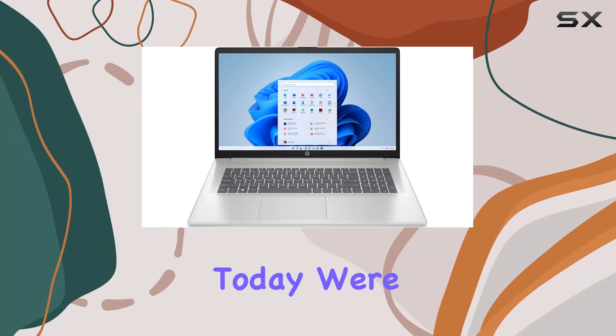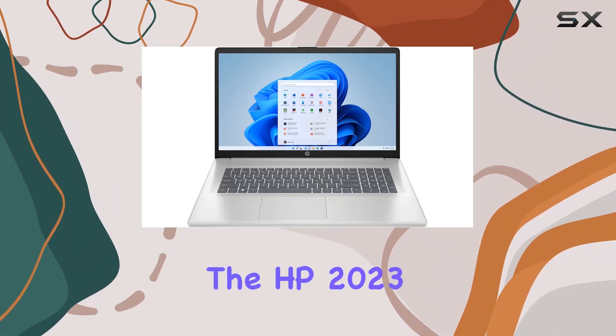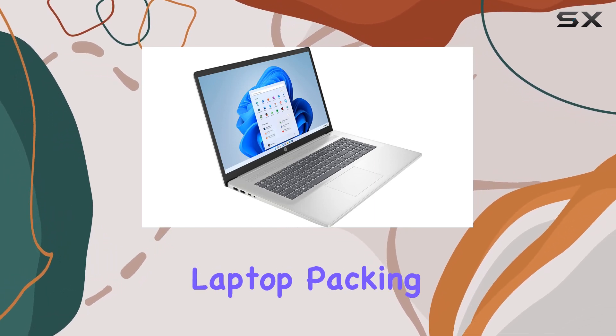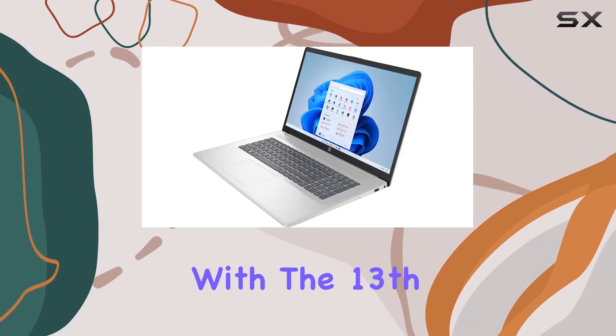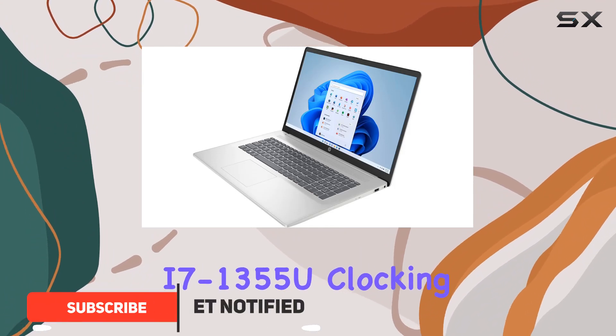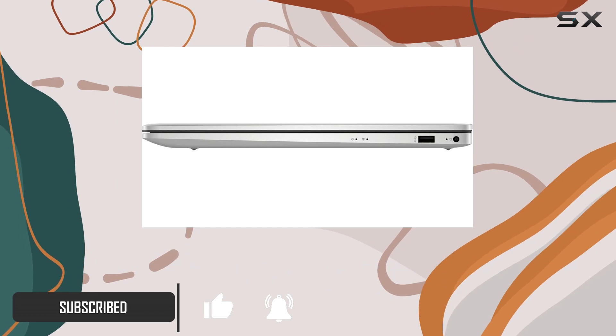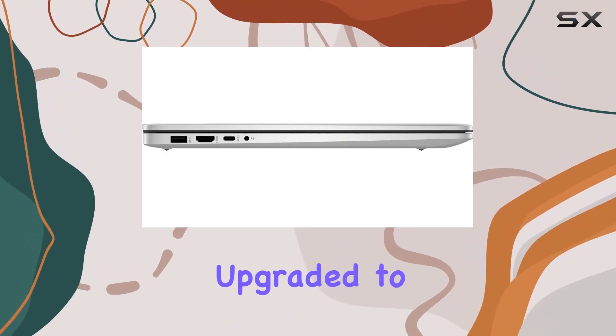Hey everyone, today we're diving into the HP 2023 17.3-inch HD Plus touchscreen laptop, packing serious power with the 13th Gen Intel Core i7-1355U clocking up to 5 GHz with Turbo Boost. The customization here is impressive, upgraded to